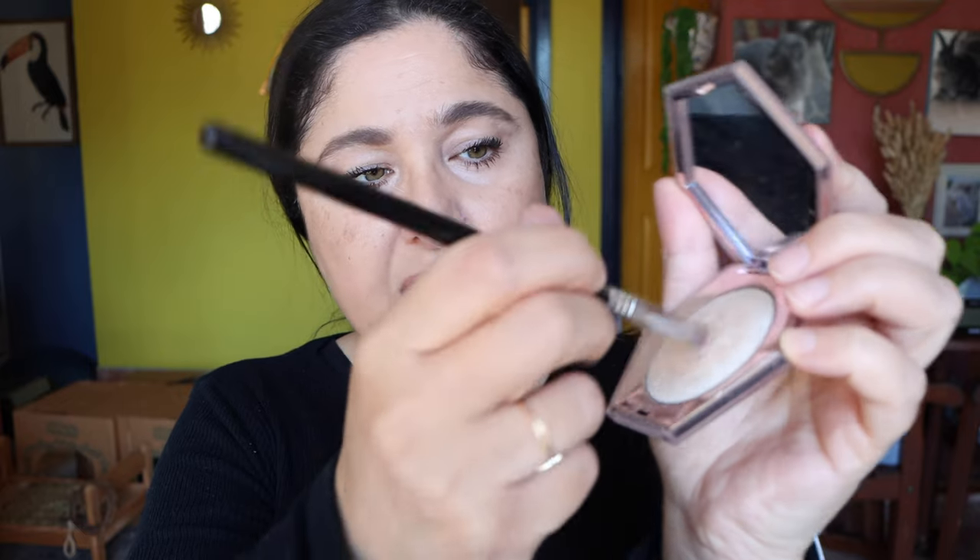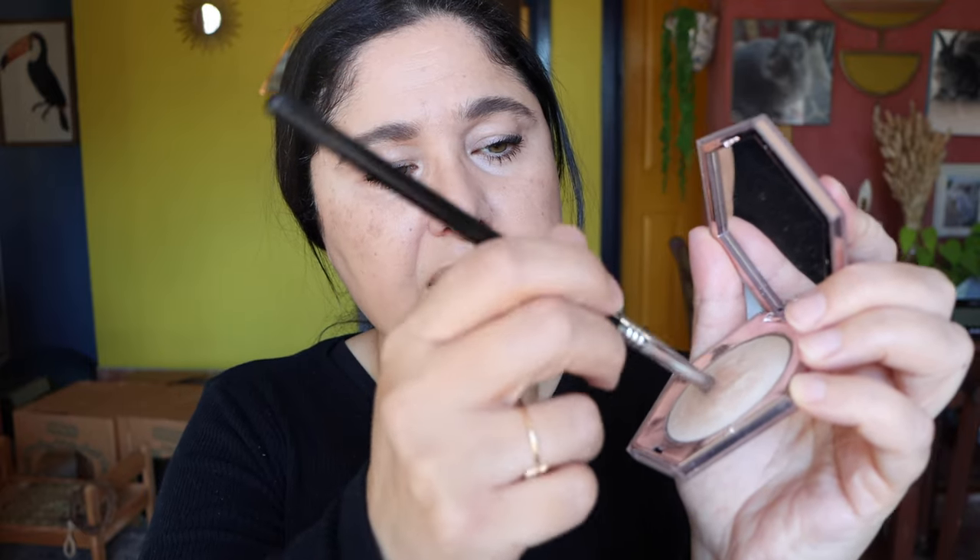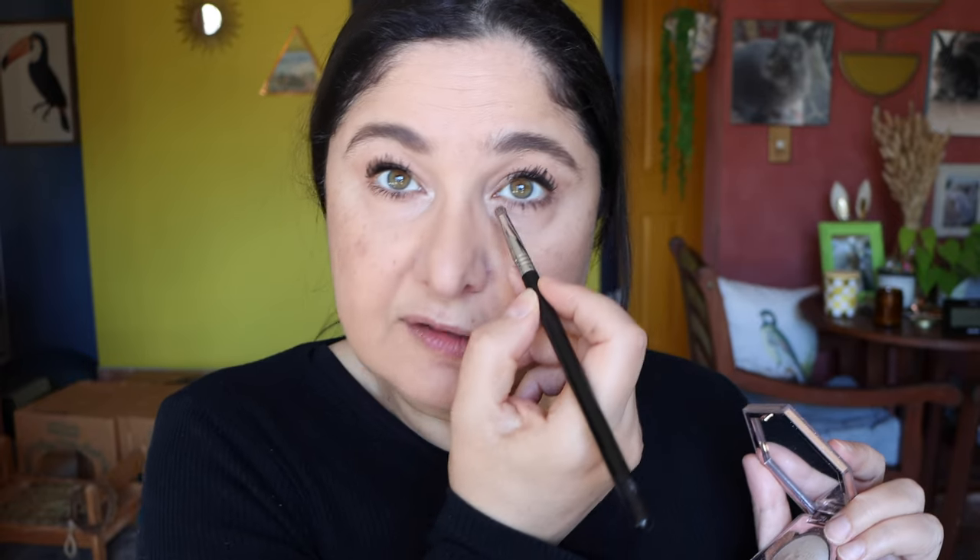Now I'm going to do some inner corner highlighting to make the eyes sparkle and pop a little bit. I'm getting a pencil brush and dipping into one of my favorite highlighting products of all time — the Fenty Beauty Diamond Bomb Highlighter in 'How Many Carats.' I'm dipping the pencil brush into that highlighter just to do a little bit of highlighting on the inner corner of the eye for some pop and sparkle. What I love about this highlighter is that it's iridescent.